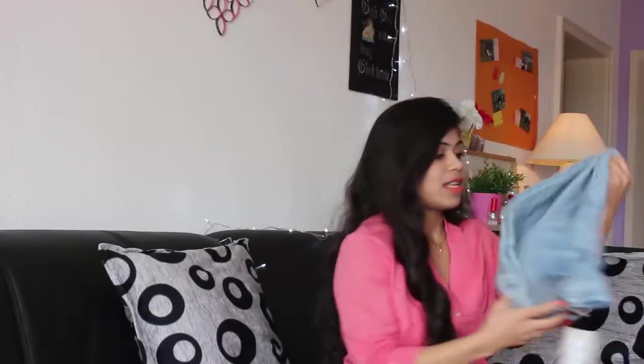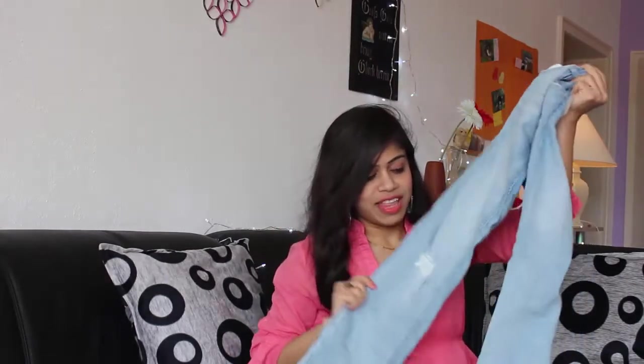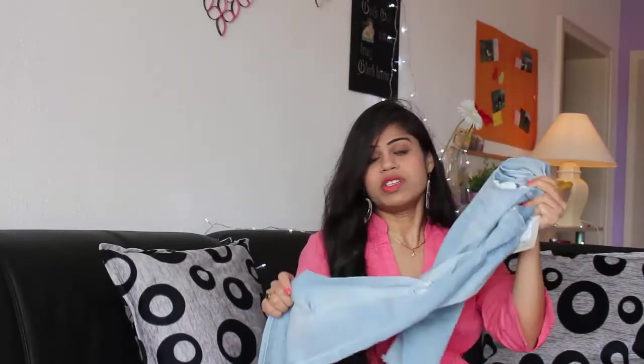The next is this — a ribbed jeans. I wanted this so much and this color is like such a versatile, easy-to-wear color. This is a jeans which I always wanted to have in my closet and this is perfect.